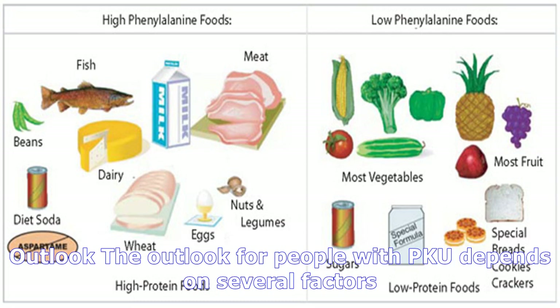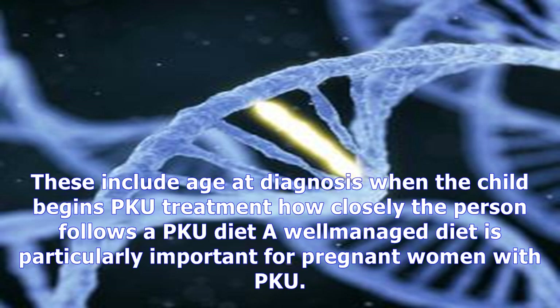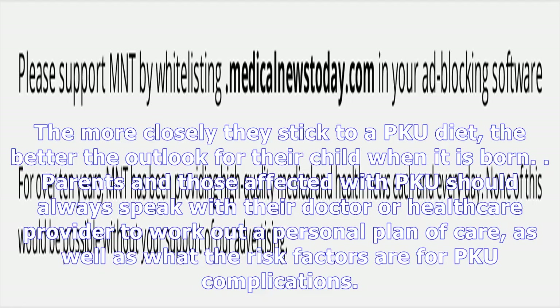A doctor managing a child's PKU will discuss their personally tailored diet and dietary needs, as not all children should follow the same diet. In some cases, medication may be recommended to help treat people with PKU. Kuvan is one such medication that is sometimes used in milder cases of PKU in combination with a PKU diet — it helps reduce the amount of phenylalanine in the blood. A doctor will discuss this option if it is appropriate in a child's care plan.